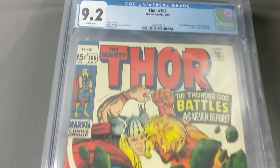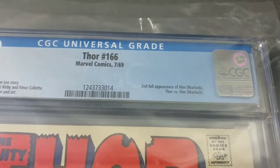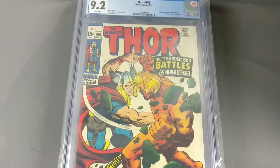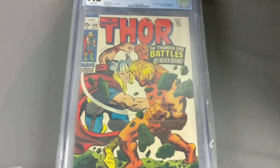Getting to the Thor's here — this is Thor number 166, the second appearance of Warlock. Other than that it didn't have much going for it, except that it's just a nice looking cover. Comes in at 9.2.